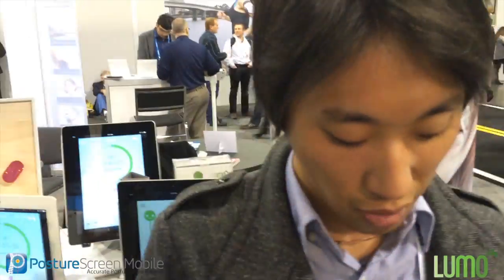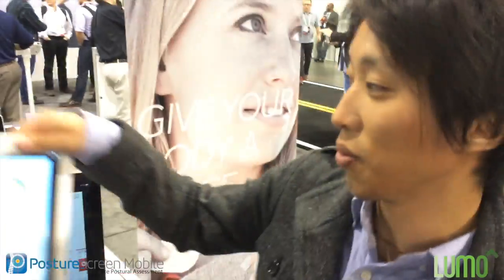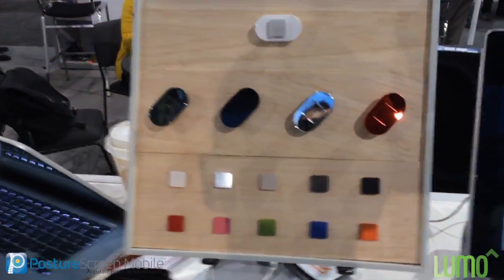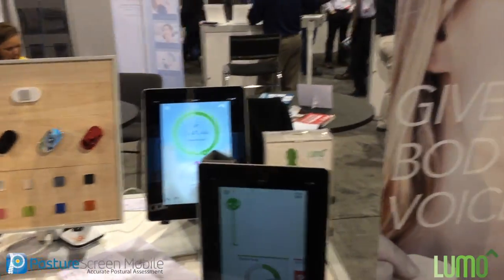You can wear it underneath your shirt, you can wear it on your collar, in your bra. And you can also wear it with many different colors. So if you come over here, you can see we have a whole jewelry line here — different clasps that you can use to wear and just accessorize.